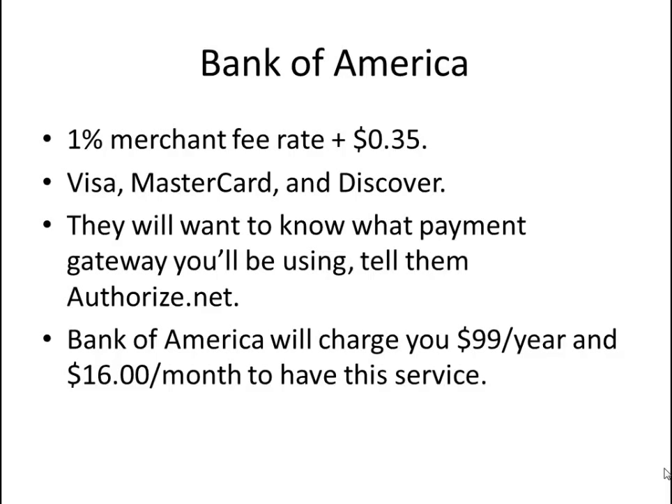Bank of America will want to know what payment gateway you'll be using — tell them Authorize.Net. This is the best option for an e-commerce website because you get to use it with BigCommerce and other e-commerce solutions. Bank of America will charge you $99 per year and $16 per month for this service. A representative will come to your house, confirm it's an actual business, take pictures outside your home, and ask to take pictures of your desk and computer where you work.